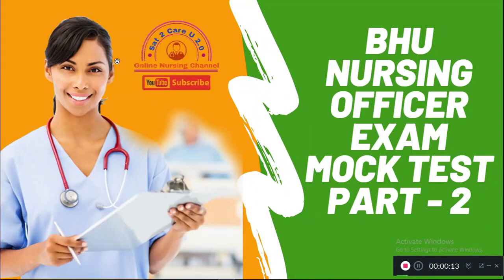Welcome to SATU Carry 2.0 online nursing channel. In today's video we are going to see nursing officer exam important questions for BHU, AIIMS, Bertinda, PGIMS, ROTEC and NIMHANS nursing officer exam 2019. Watch all the 50 questions in this video so that it is going to be important for you in the future exams.